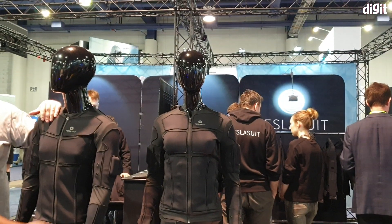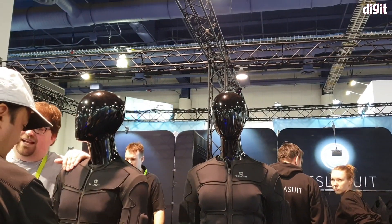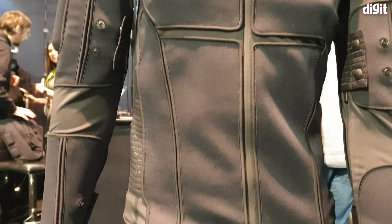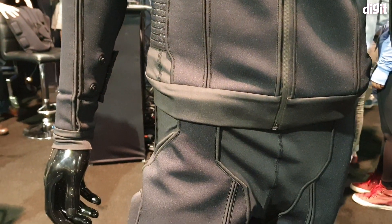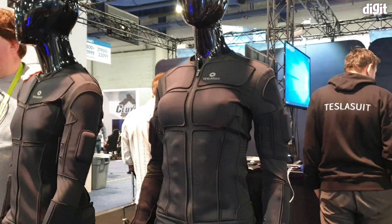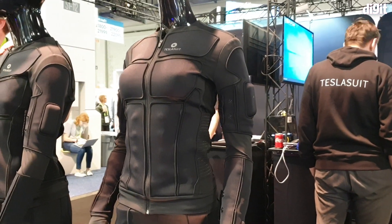Hey guys, welcome to digit.in. Currently reporting from the booth of Tesla suit — now this has nothing to do with the electric car maker Tesla, but what the suit essentially is is the stuff of amazing imagination.